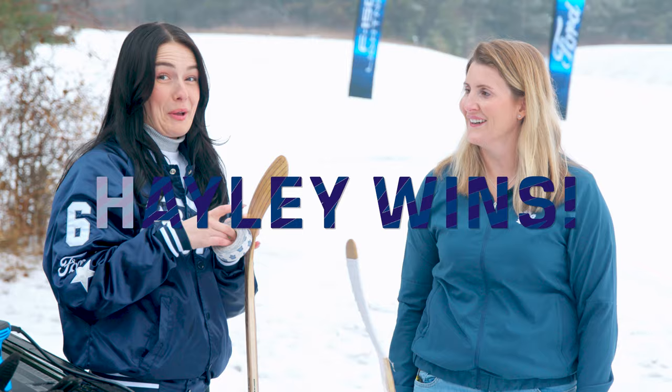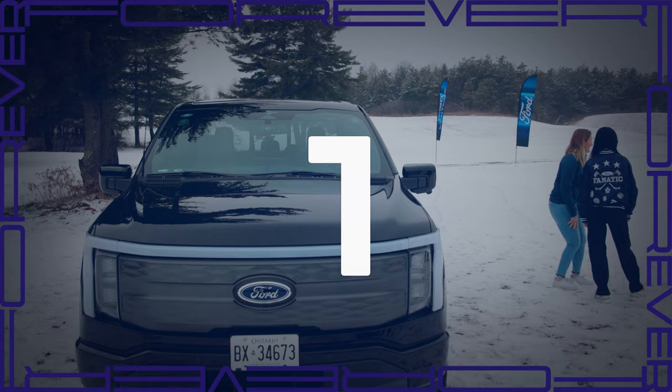Next up is Digging in the Corners. Haley and I are on a scavenger hunt to see who can find the most pucks hidden throughout the storage compartments.